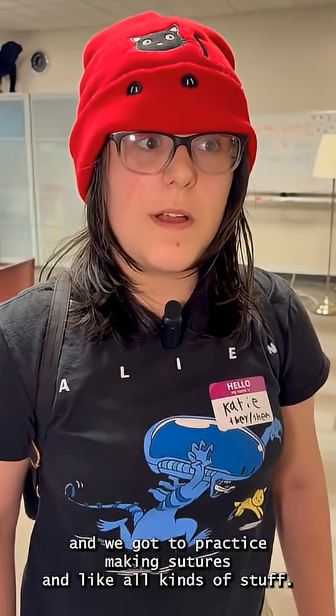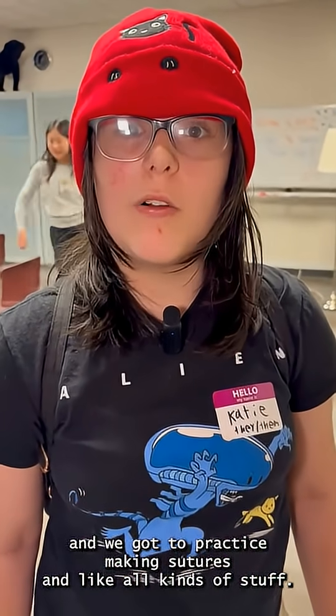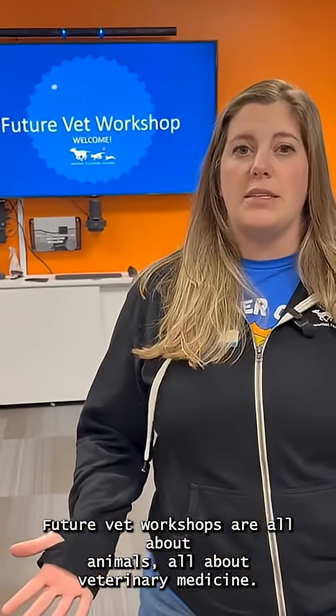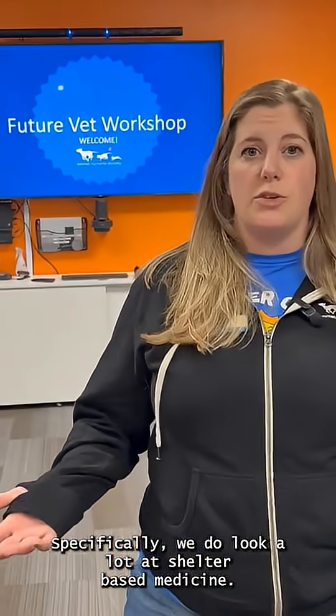It was really fun and super fun. We got to practice making sutures and all kinds of stuff. Future Vet workshops are all about animals, all about veterinary medicine. Specifically, we do look a lot at shelter-based medicine.